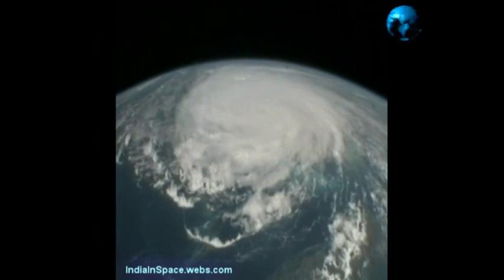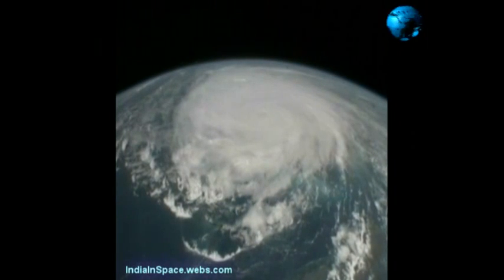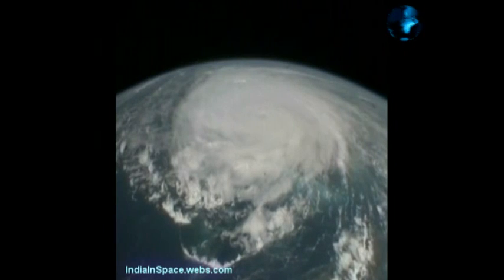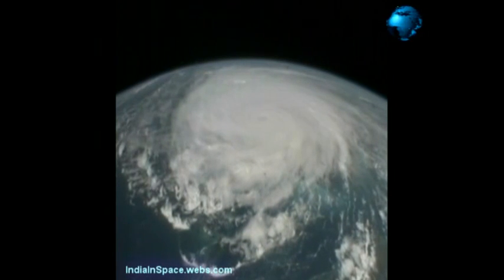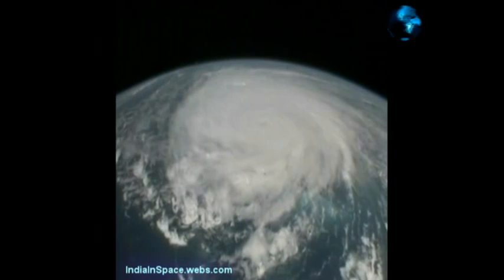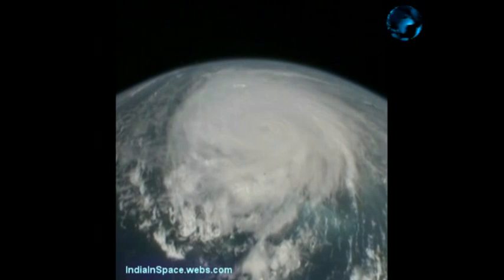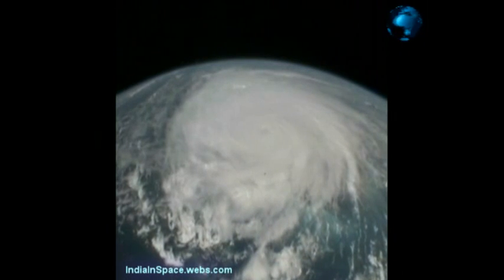You can really see the structure of the storm now. It's a classic pinwheel — the outer bands. We're over the top of the outer bands and moving in toward the center. We're going to be real close to the middle of the storm. It looks like it's going to be just off of our right side — starboard side for the Navy folks in the crowd.